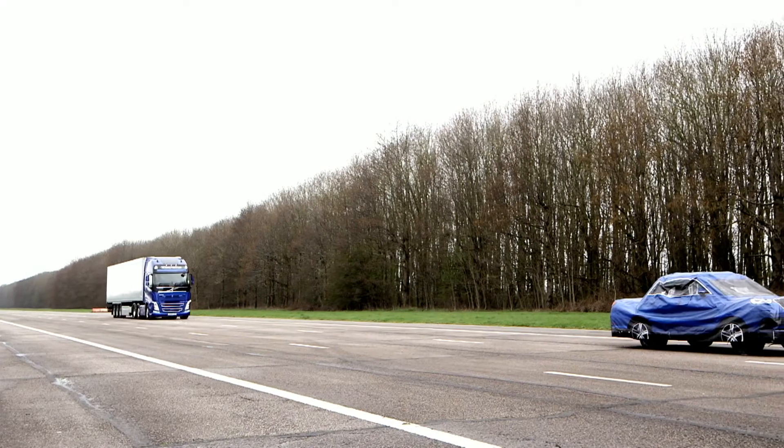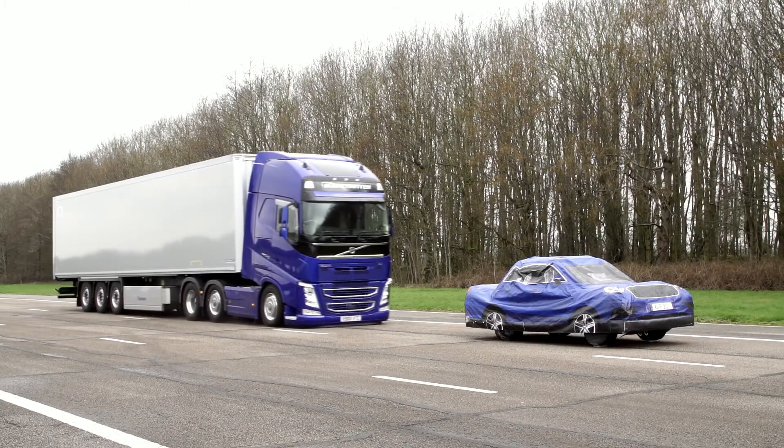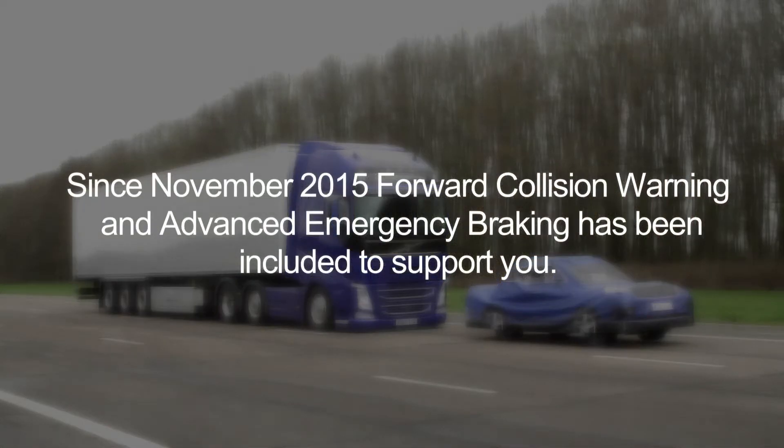This short film is to highlight how the Forward Collision Warning and Emergency Brake works on the Volvo FH, FM and FMX. Since November 2015, Forward Collision Warning and Advanced Emergency Brake has been designed as a system to support you.